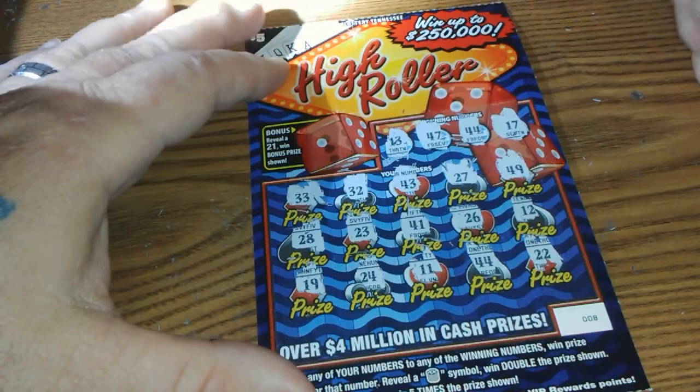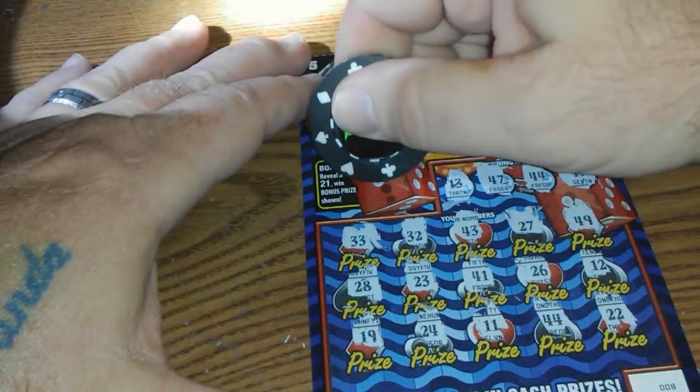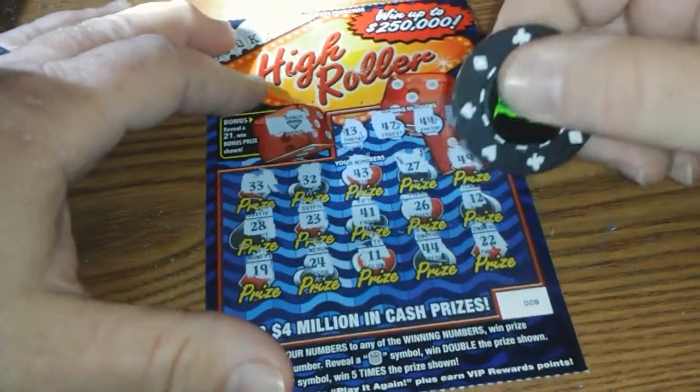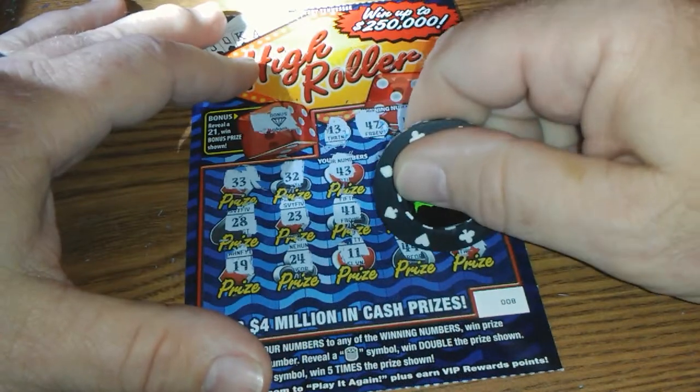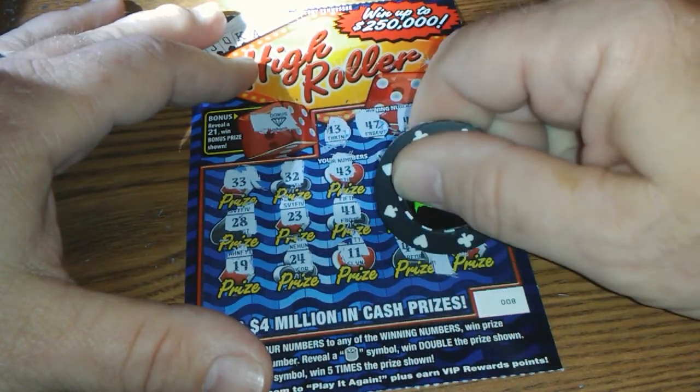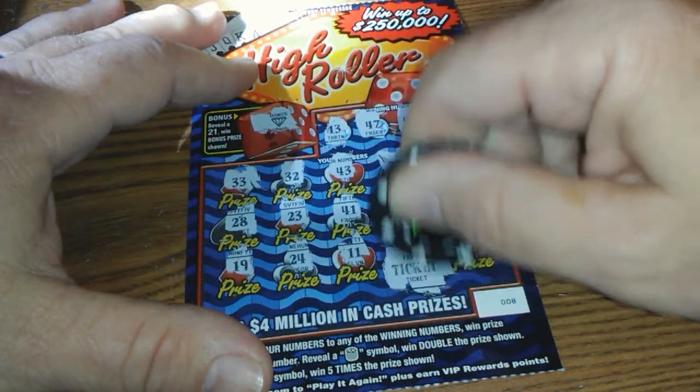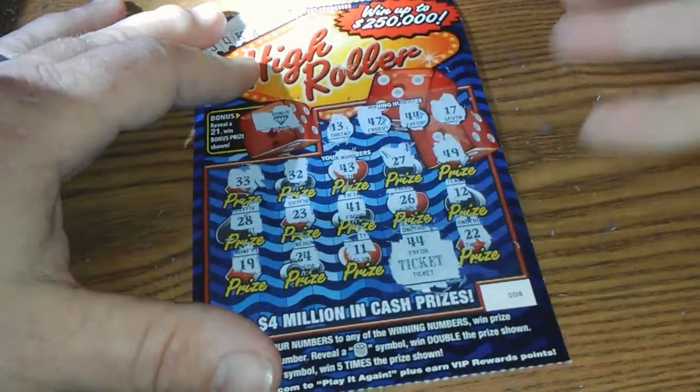And 22. Let's go up here to the bonus area, see if we can scratch off that 21. And we got a diamond — nothing. Let's see what we got here under the 44. Hopefully it ain't a ticket — I always want a ticket. And that's exactly what it is, a ticket. Well, that's better than losing.